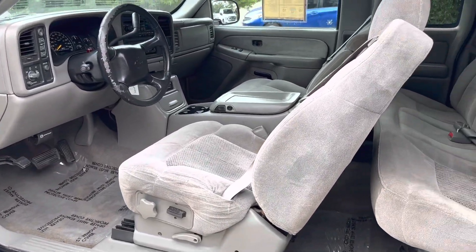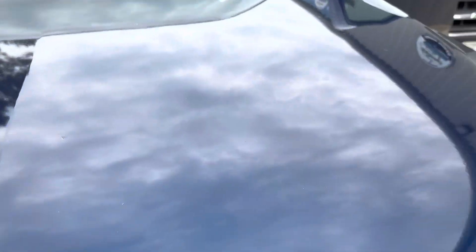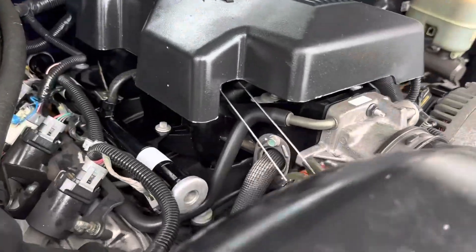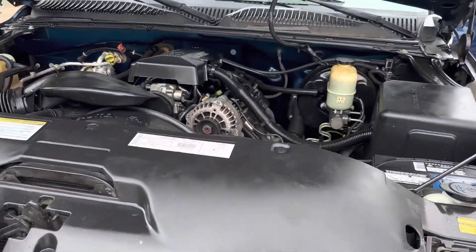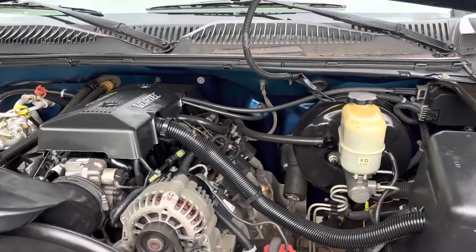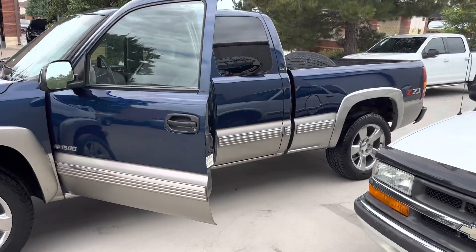Not bad at all. Under this hood you can see this older-style 5.3 — the '99 to 2000 style 5.3. Got that look right there — a lot of y'all don't even see these anymore. I believe this is the best motor they built. This motor is not bad for tapping and knocking and all of that, it really isn't. The thing with this motor is you don't get as much horsepower as you do with like an '03 or '05, but man, look at that truck — how you gonna beat that?